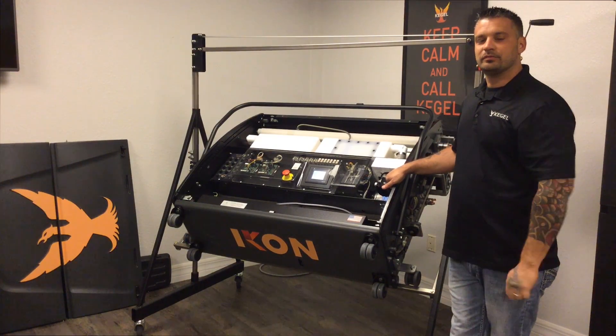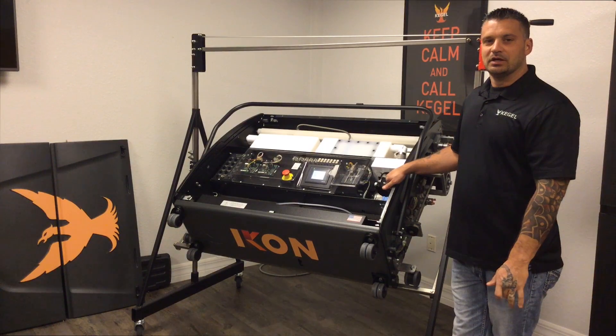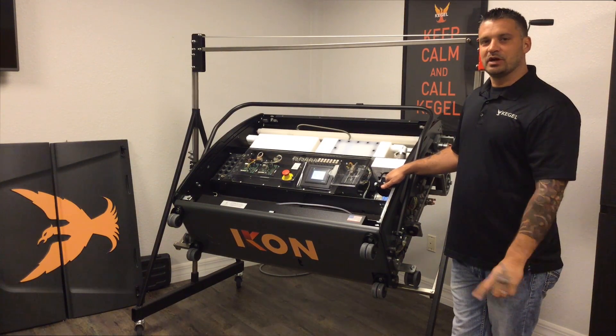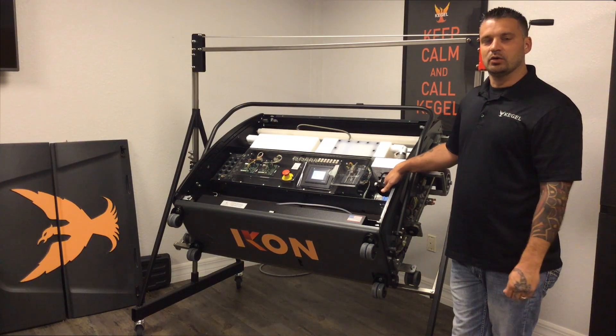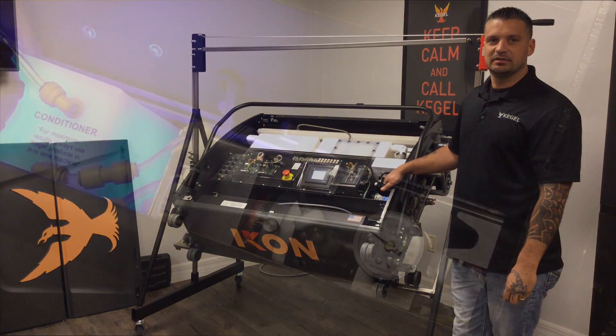Today we're going to talk about oil pressure fluctuation. If you ever notice your pressure going up and down as the machine is applying oil, that's an indication that you have an issue in the oil control valve that needs to be looked at.